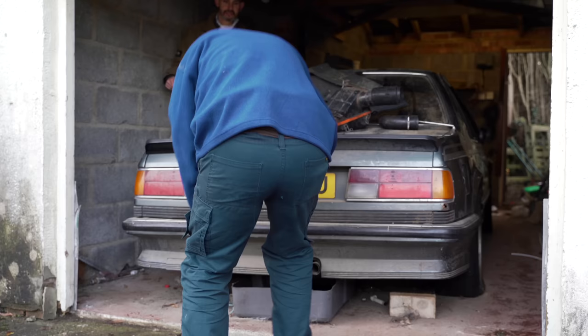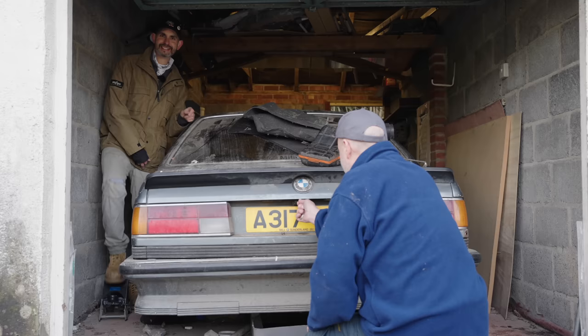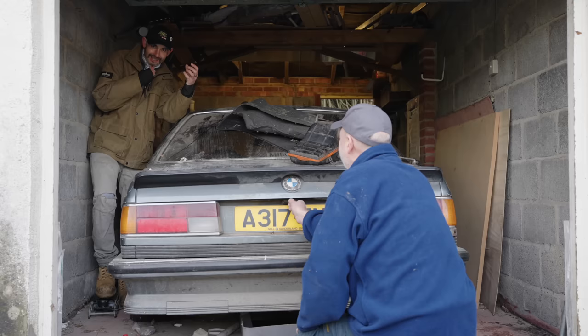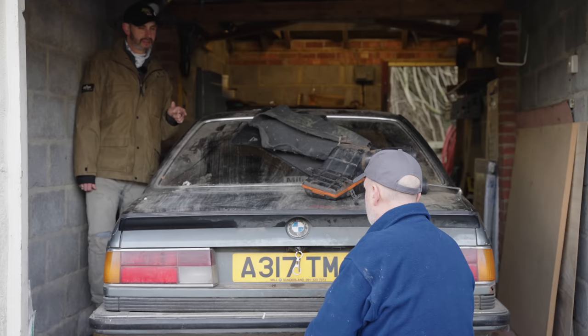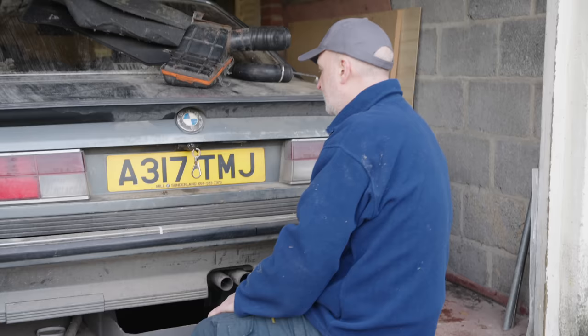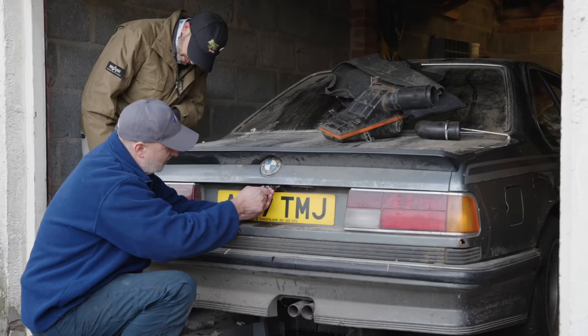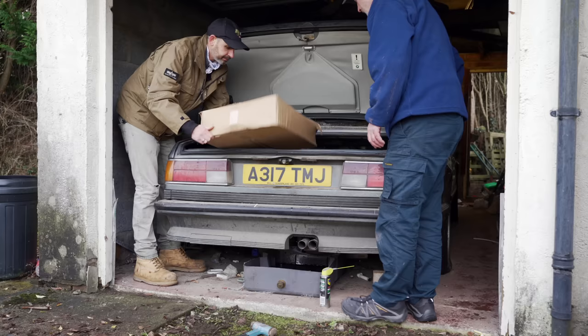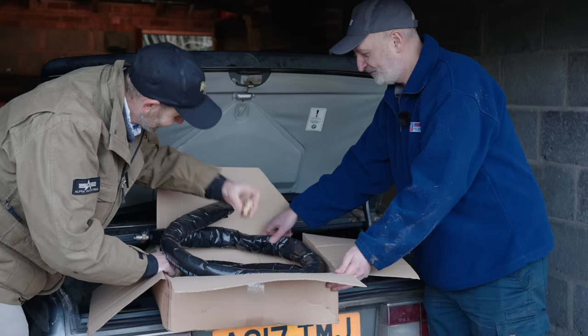We tried getting into the boot but the lock's completely stuck - there's just no movement in it at all. There's a central lock solenoid but that's not going to work the plunger. We love this boot spoiler - two-tone as well.